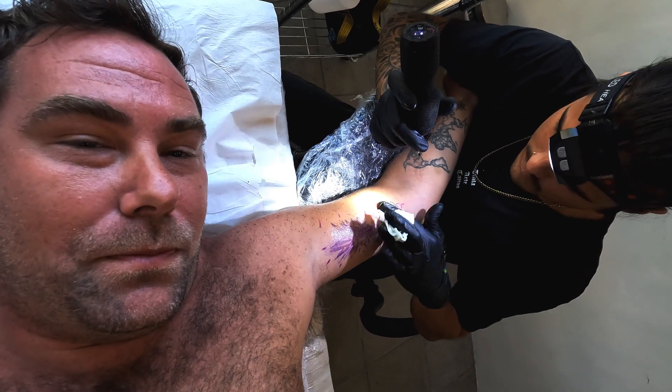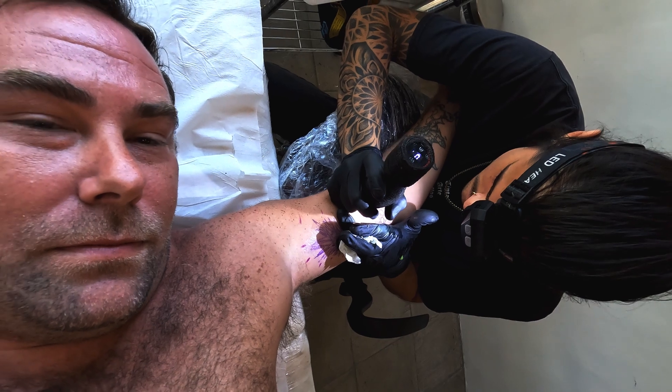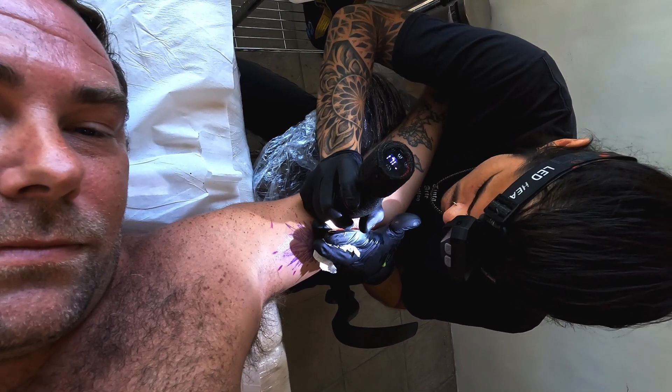Ready? Yep. It doesn't hurt like you guys think it might — it's a tender spot.